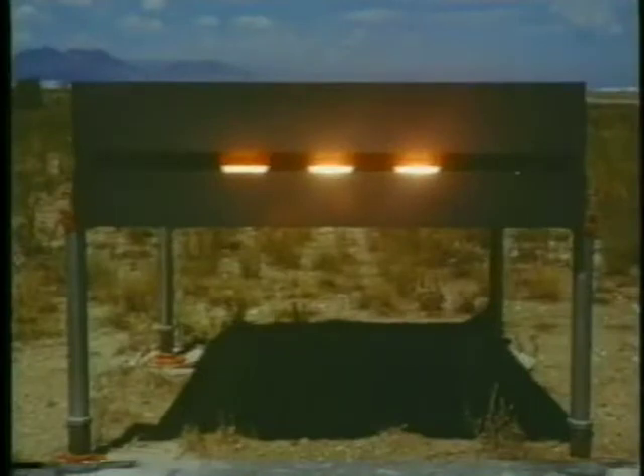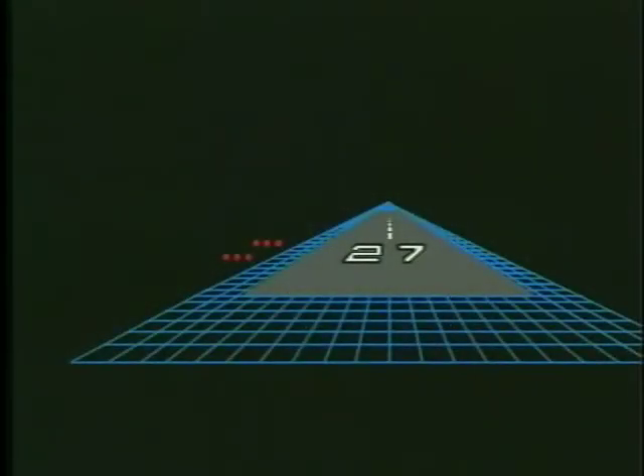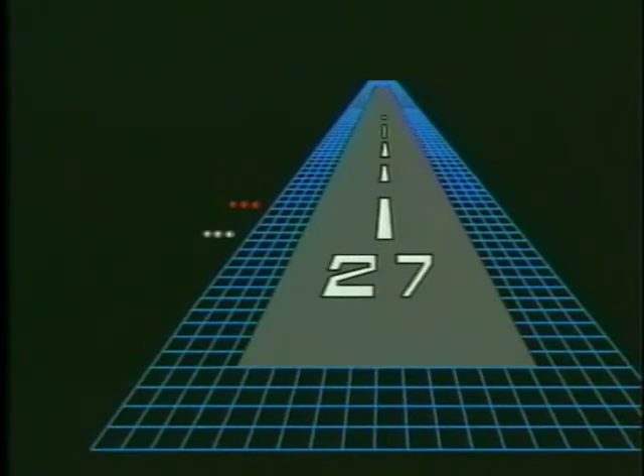At some airports, visual glide slope indicators are installed to help pilots judge the proper descent to the runway. One type of system is the visual approach slope indicator lights, or VASI. This system contains two separate bars of lights, which normally represent a three-degree glide slope. When you're above the glide path, both indicators will be white. When you're below the three-degree glide path, both will be red. When the lower or near bar of lights is indicating white and the second far bar is indicating red, your airplane is on the VASI glide path.